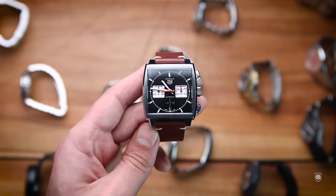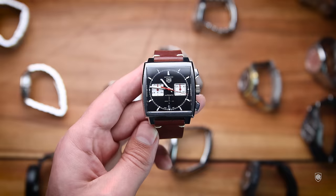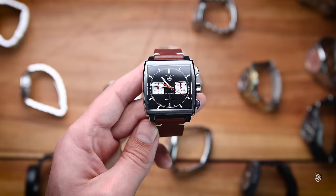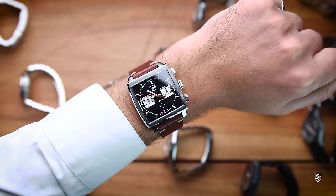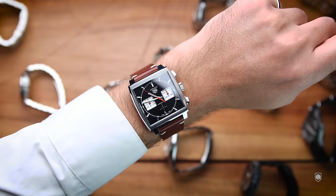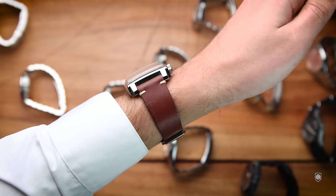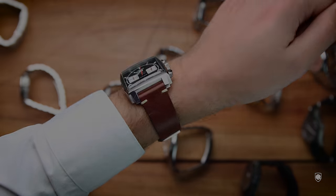For racing, of course, the Tag Heuer Monaco — the newest generation with the bracelet. Excellent design, excellent history tied to racing and the King of Cool, Steve McQueen. I bought this watch in the same colors as my restored and functional 1980 Corvette C3, which I personally painted in the colors of the 1979 C3 pace car. All I need is for spring to come.